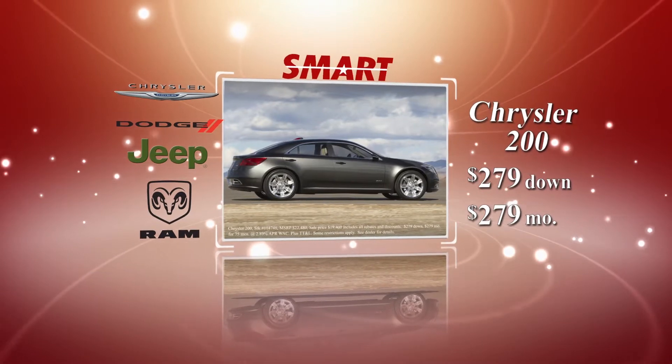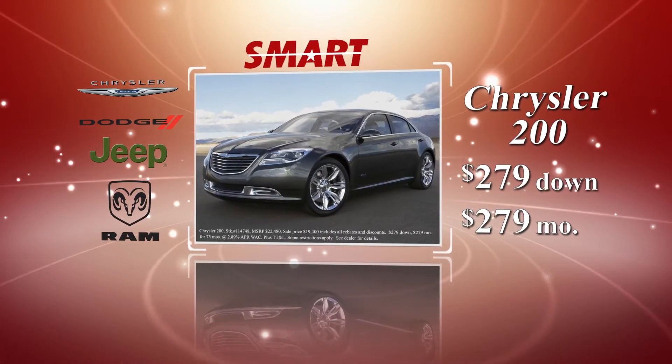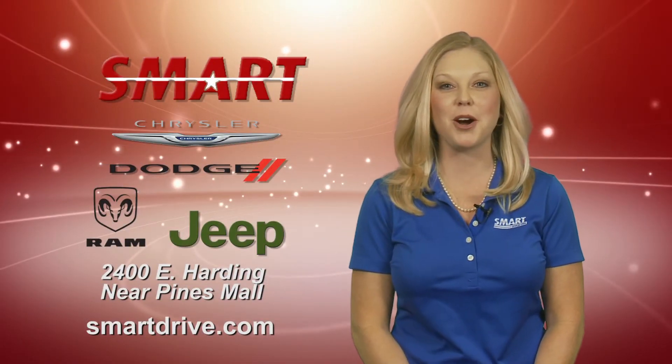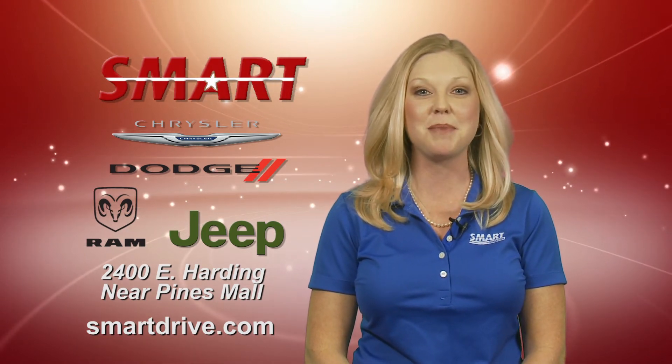Top safety features and fuel efficiency make the Chrysler 200 another Smart buy at $279 down, $279 a month. Be smart and buy smart. Make the Smart Drive to Smart Chrysler Dodge Jeep Ram in Pine Bluff near the Pines Mall.